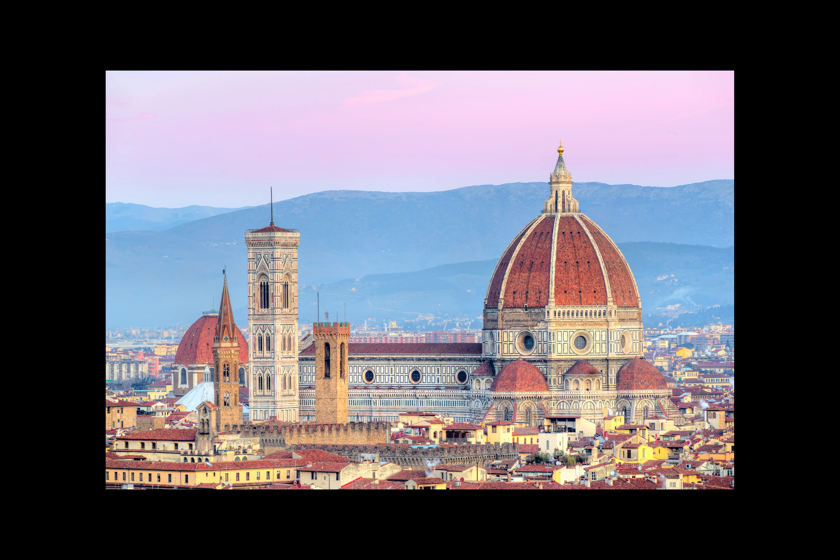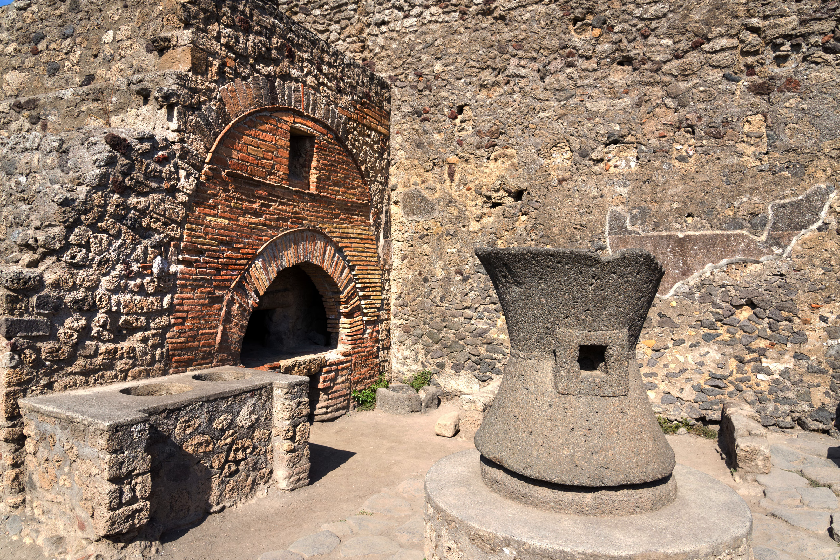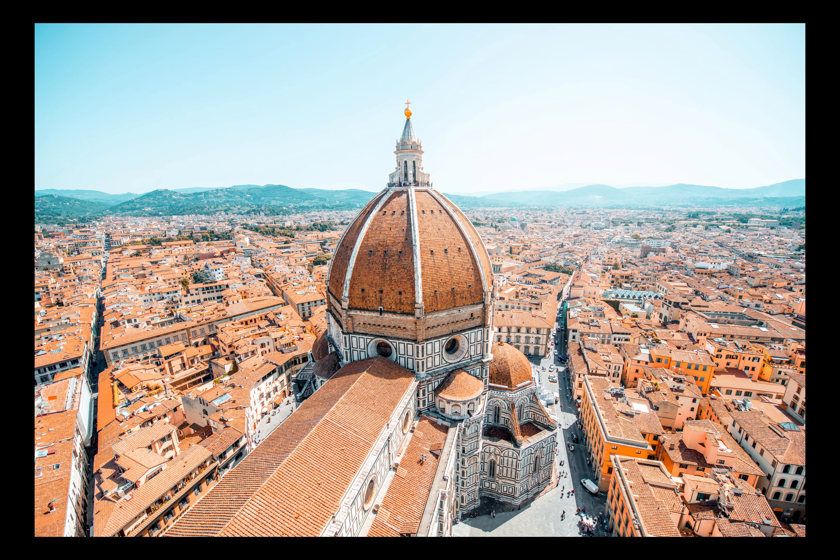Since the beginning, the dome has been a symbol of beauty and strength. Welcome to the world of Forno Nardona, where old-world style meets modern convenience.